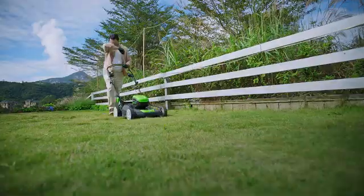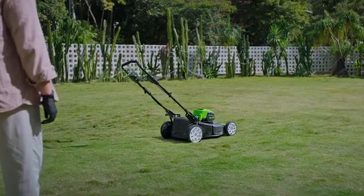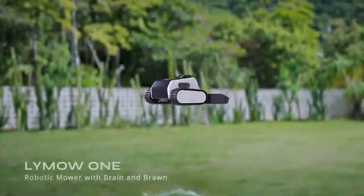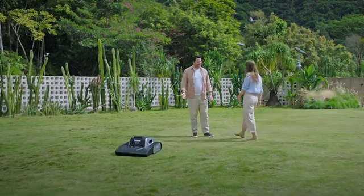Tired of spending hours mowing your lawn each week? Ever dreamt of an ideal alternative to your traditional mower? Introducing Lymow 1, the smart robotic mower designed for challenging terrain and large yards.